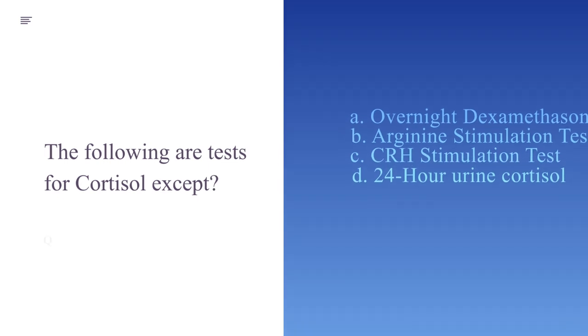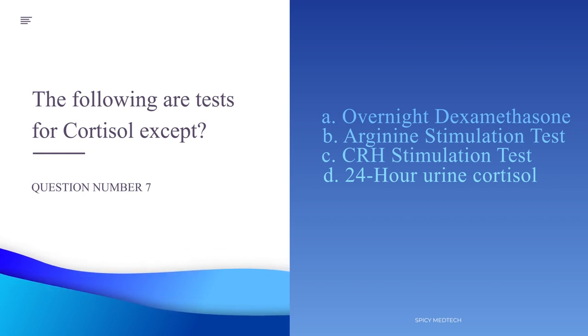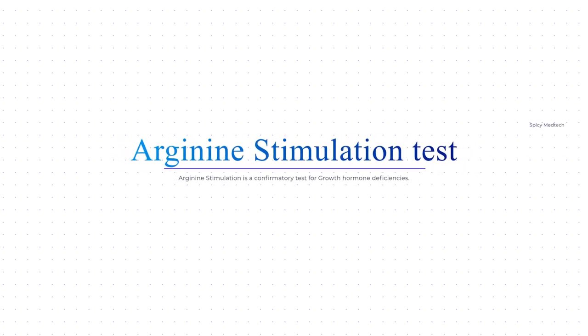Number 7. The following are tests for cortisol except: A. Overnight dexamethasone. The answer to number 7 is letter B, arginine stimulation test. Letters A, C, and D are all cortisol tests. Dexamethasone and urine cortisol are screening tests, and CRH — corticotropin releasing hormone — stimulation is the confirmatory test. Letter B, arginine stimulation, is actually a confirmatory test for growth hormone deficiencies.